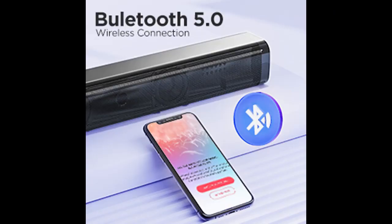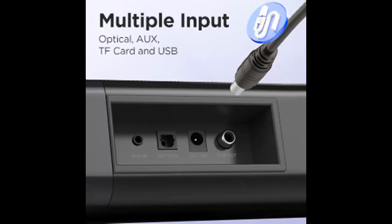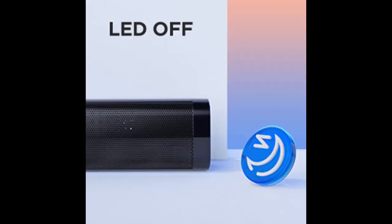LED Off, adjustable input mode, volume, and equalizer mode can be easily shown on the LED display. At the same time, our soundbar has added an extremely user-friendly design — just hit the button on the remote to turn off the LED when it's playing during night time, so it won't hurt your eyes.